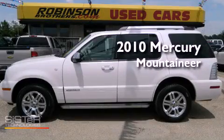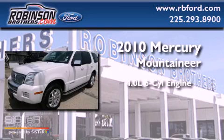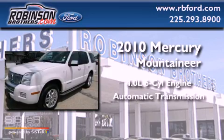This is a 2010 Mercury Mountaineer. It has a 4.0-liter six-cylinder engine and an automatic transmission.